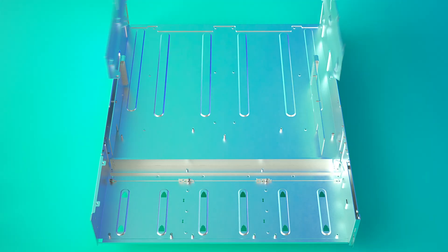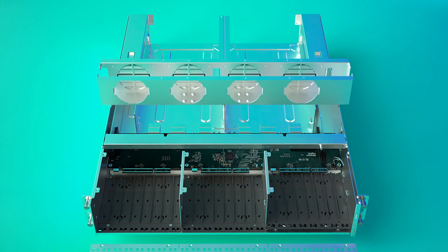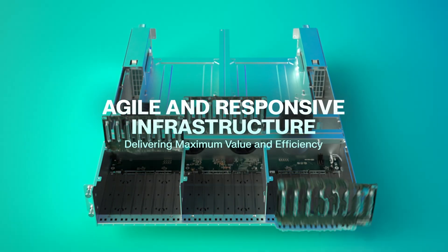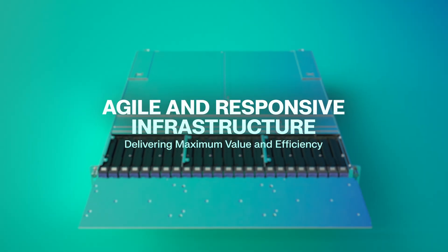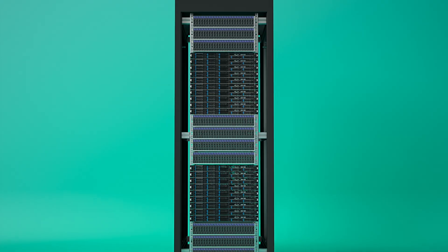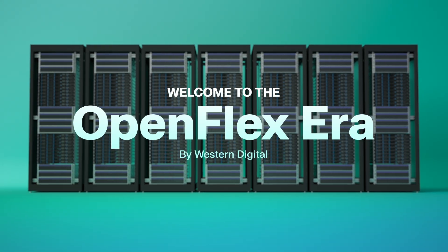With performance comparable to direct attached storage, OpenFlex Data24 ensures your infrastructure remains agile and responsive, reducing over-provisioning and delivering maximum value and efficiency. Welcome to the OpenFlex era by Western Digital.